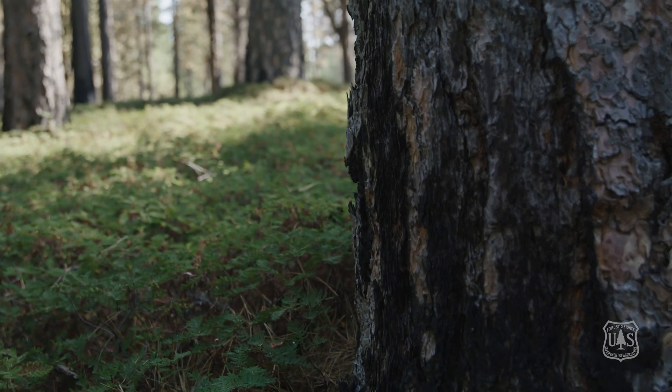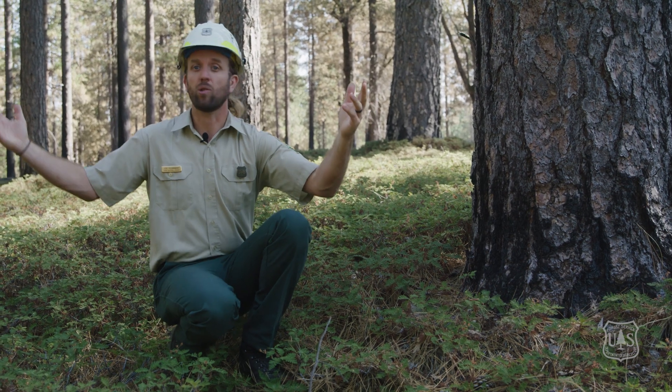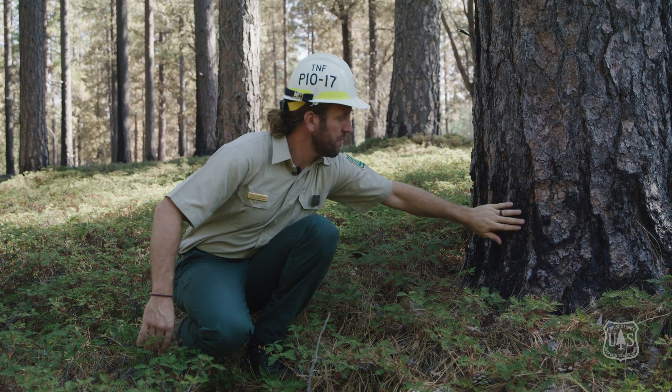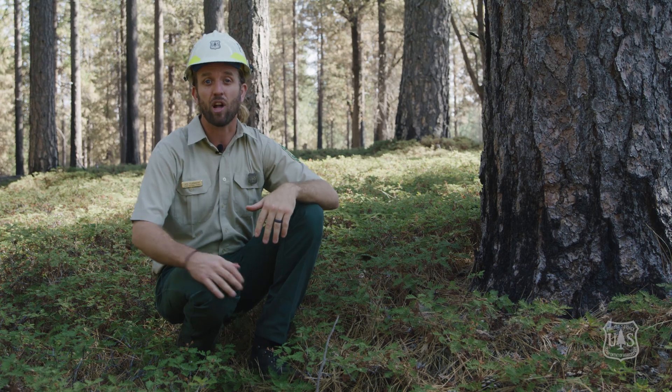You can see in this field treatment area there's not much surface fuels — no logs, no big sticks, no ladder fuels — just big tall trees with some black on them. You can tell this area has been treated with prescribed fire and ecological thinning.